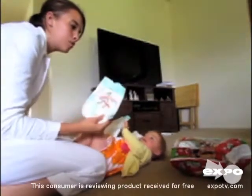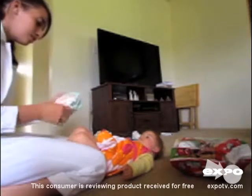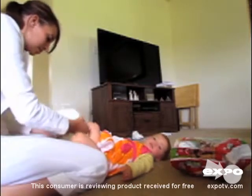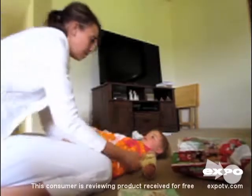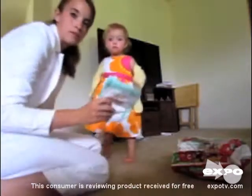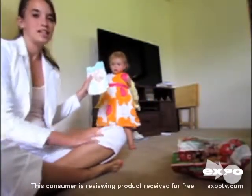These are the Huggies Little Movers slip-on diapers. So far we love them because it's simple — just slipping them on. She wears a size three right now and they have little Tiggers on them. We're just up and go, and she doesn't even have to sit down if I want to put them on. We can just slip them on.